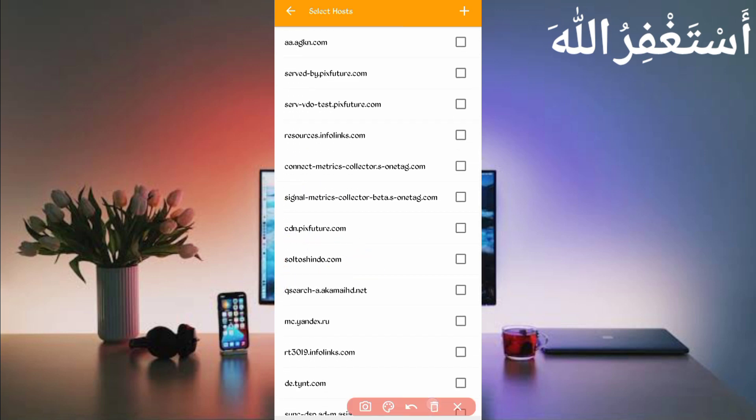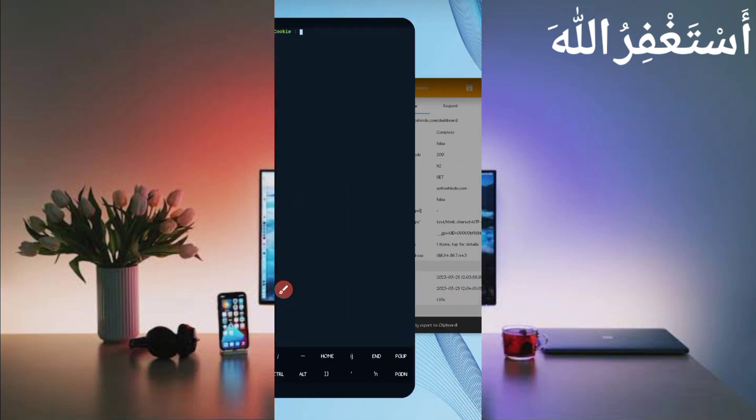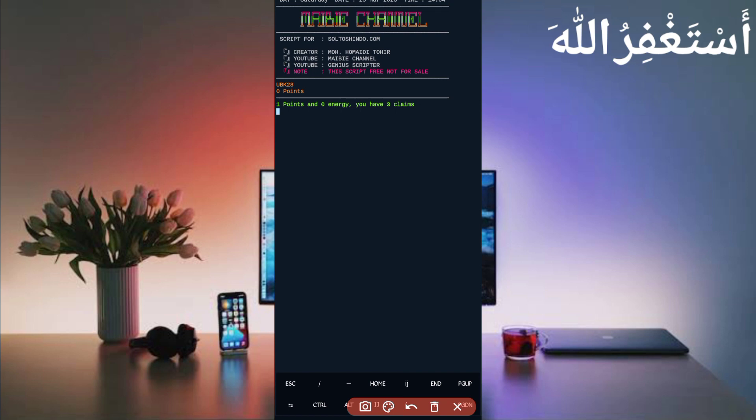Find soltoshindo.com, go back and check it, then go back again. Here you can see the dashboard file — open the dashboard and you can see the cookies. Long press to copy the cookies, go back to Termux, paste the cookies, and press Enter. Now wait to connect to your account. Here you can see my account is connected — showing zero points because I already withdrew. The script is working successfully and I got one point added to my balance.